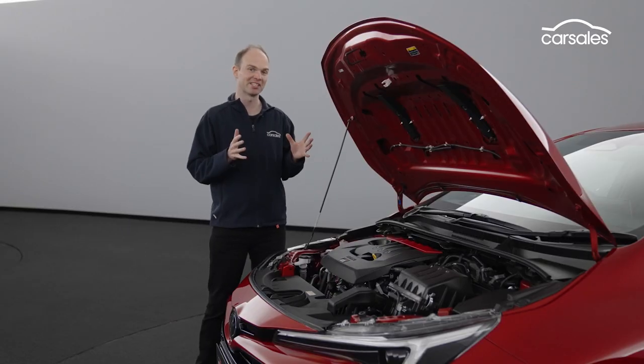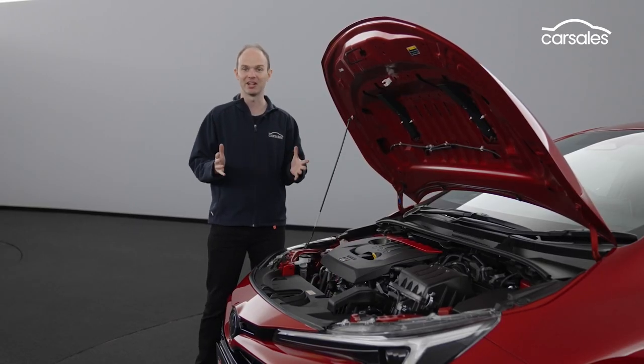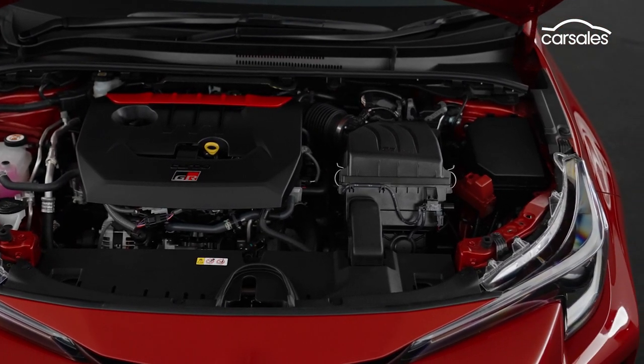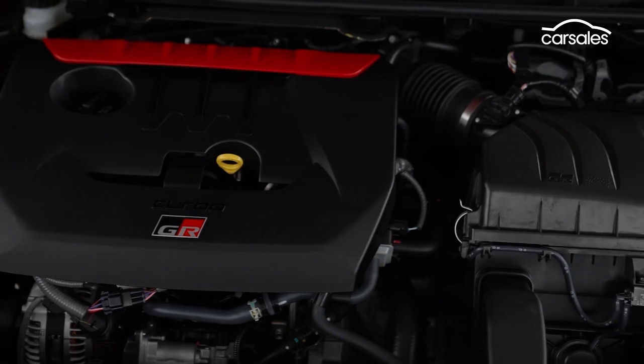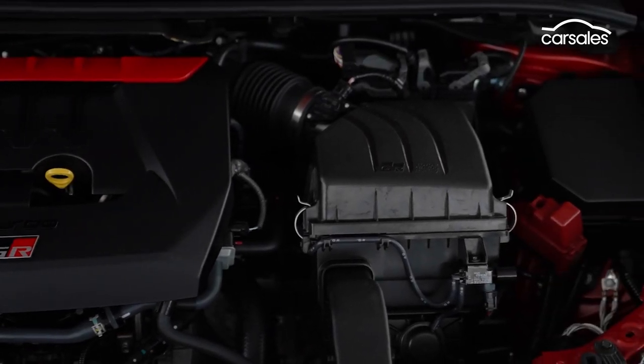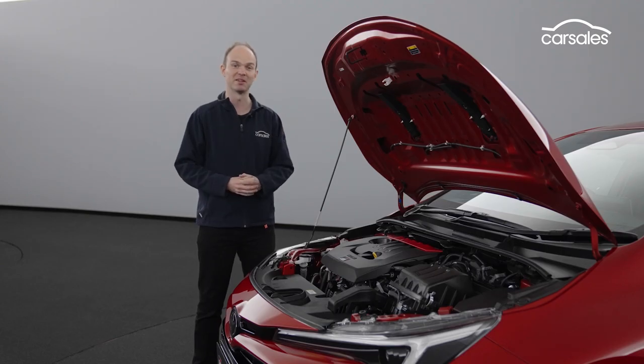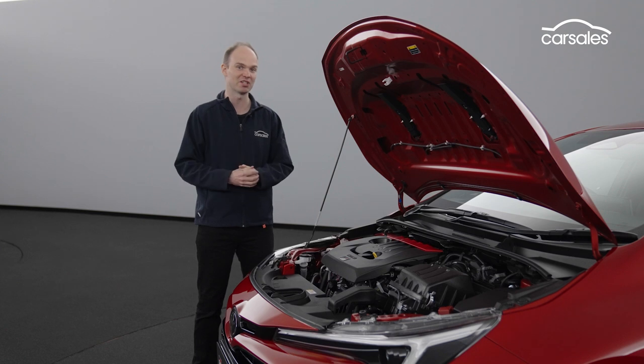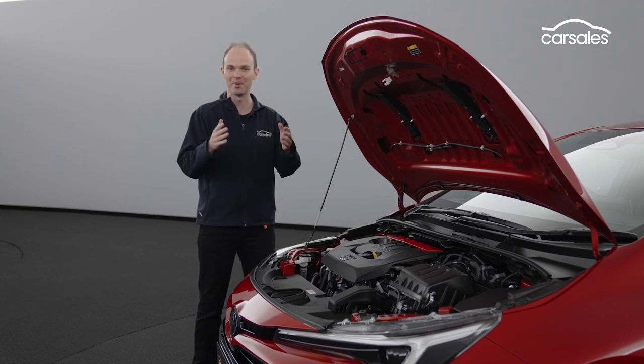Under the bonnet we've got the same 1.6-litre three-cylinder turbocharged engine as in the GR Yaris, but here it produces 220kW — an extra 20kW — with the same 370Nm, unless you go for the Morizo edition which gives you 400Nm. The 6-speed manual is standard in all variants, but get the Morizo edition and the gears are closer together for better acceleration.